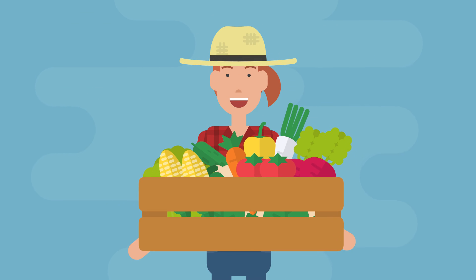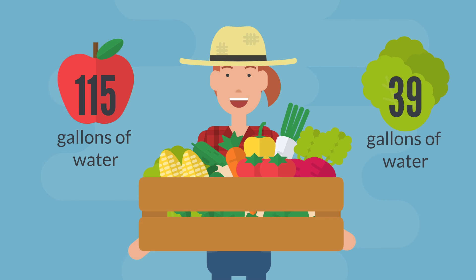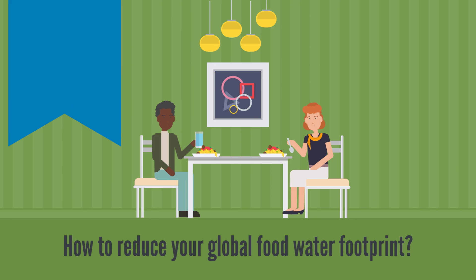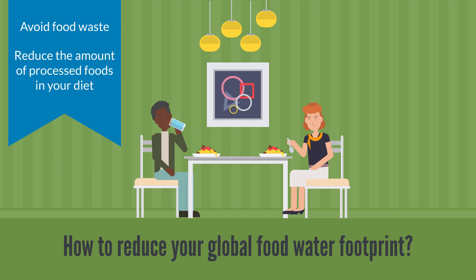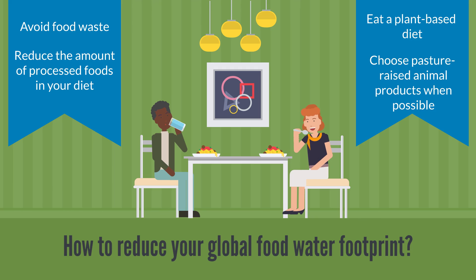Consider that fruits only need 115 gallons of water per pound and vegetables take only 39 gallons of water per pound. So what can you do to reduce the water footprint of the food you eat? Try to avoid wasting food, reduce the amount of processed foods in your diet, limit the amount of animal products you eat, and choose pasture-raised animal products whenever you can.